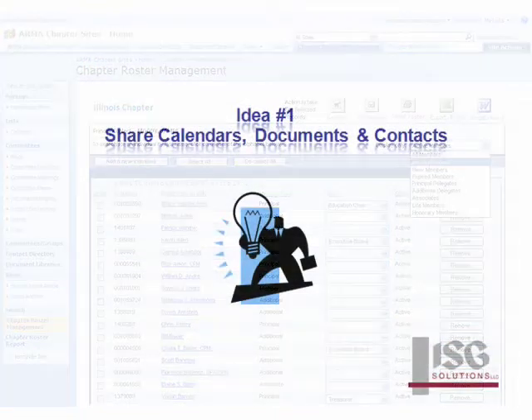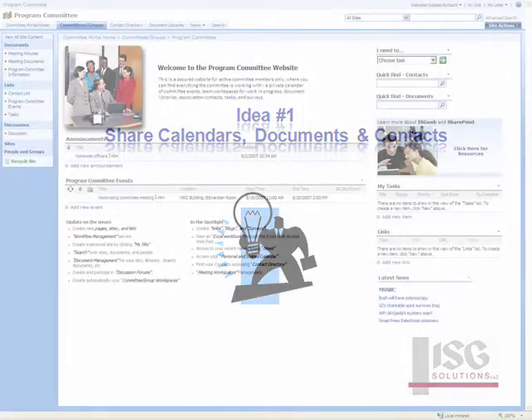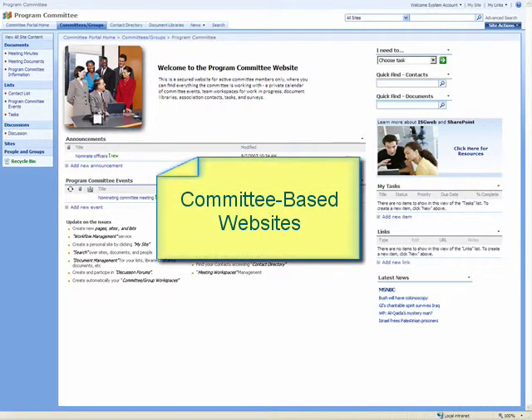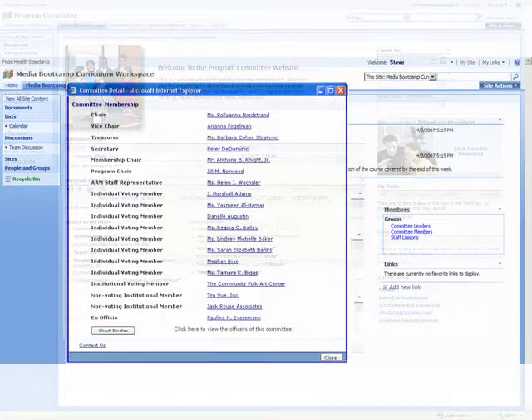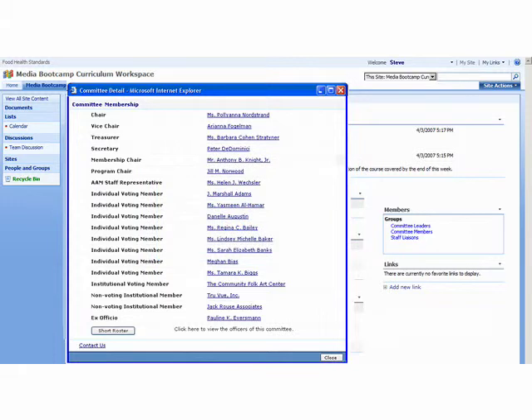Let's take a look at how committee members can share calendars, documents, and contacts with a SharePoint site. A committee information website makes it easy to display, share, and find all types of information. Committee members' updated contact information and role within the committee is drawn from the iMIS database, so it is always up to date.